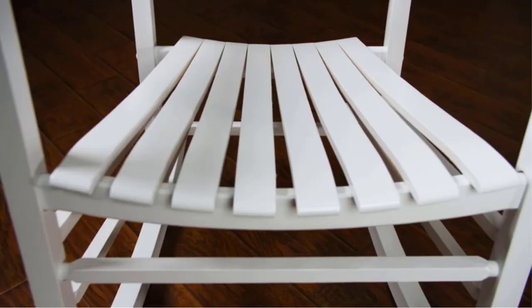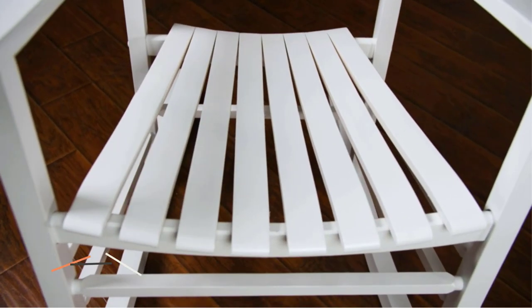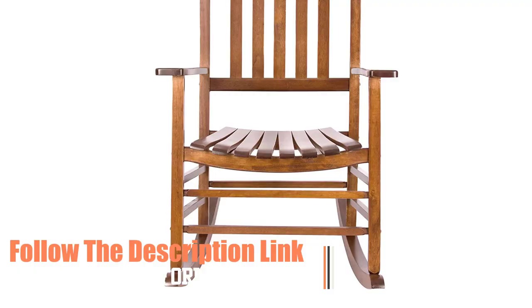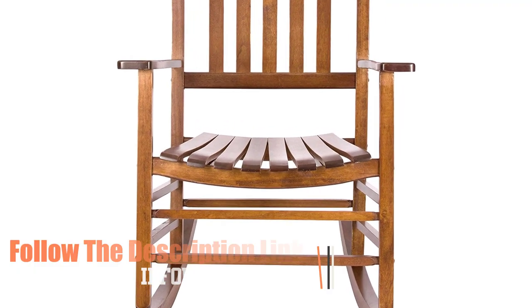Lasting beauty and durability. Ergonomic comfort and support. Quick and easy assembly. Indoor or outdoor furniture. Iconic classic charm. Follow the description link to get more information. Number 4.